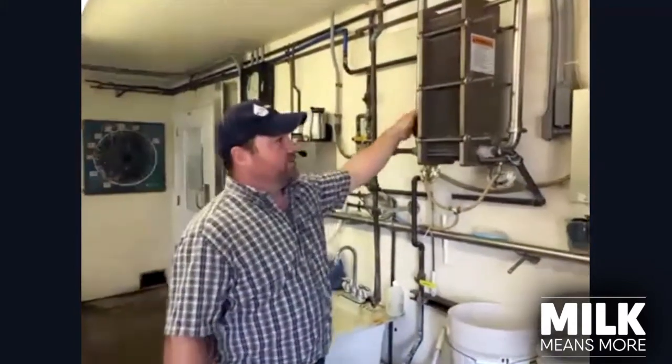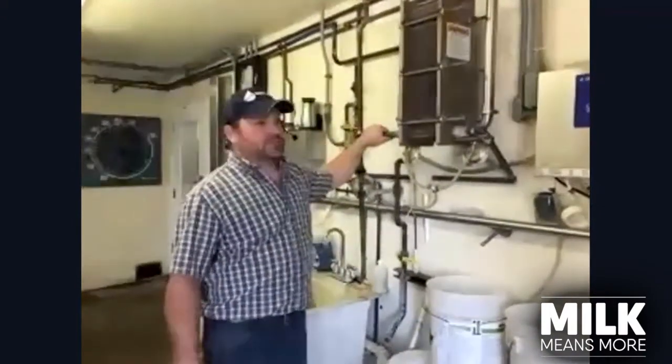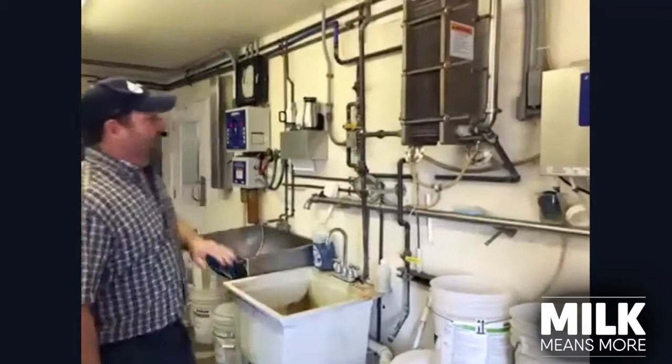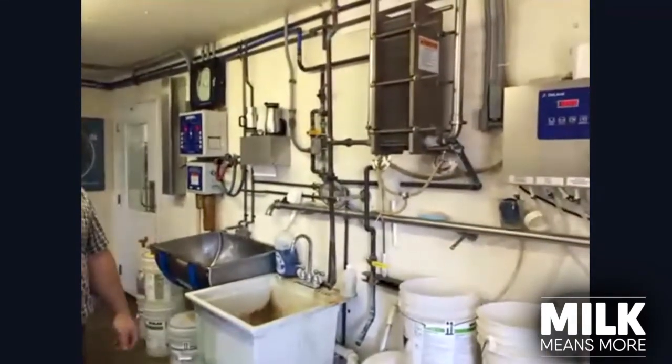We take 100-degree milk with 50-degree water and we end up with 75-degree milk going into the tank, which allows us to use less energy to cool our milk. The outgoing water is at 75 degrees and it gets pumped out for the cows to drink. It's a very efficient use of energy to cool our milk.